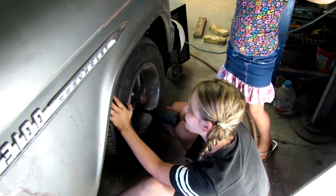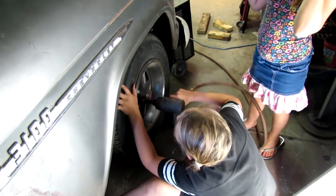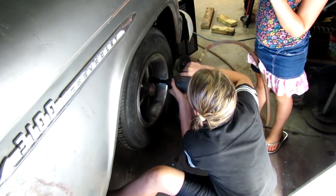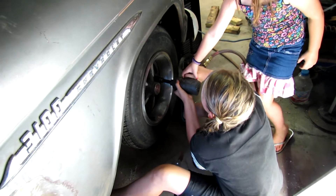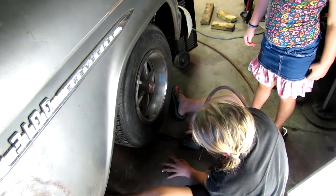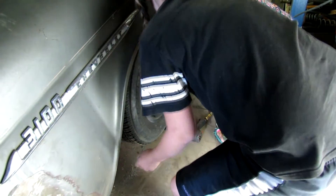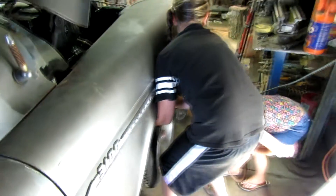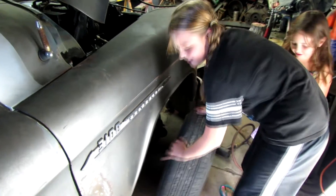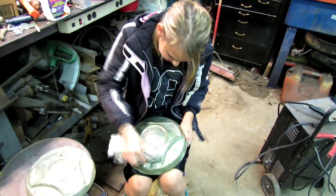Are you ever going to take that wheel off? Keep both hands on the gun. There you go, there you go — that'll take the wheel off. Very good. She's cleaning her hub caps.